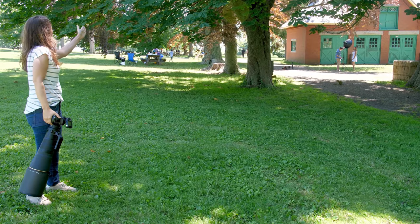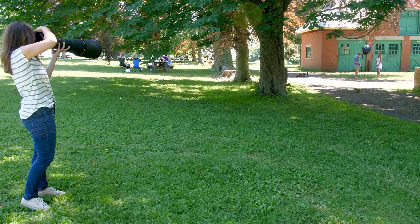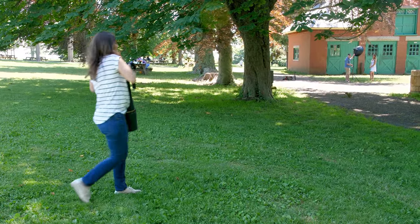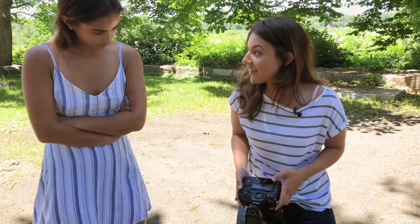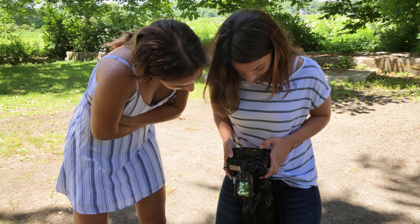Emily, can you step that way a little bit? Yeah. All right. Let's — I'm going to show them. It's quite a trek to show Emily the pictures.